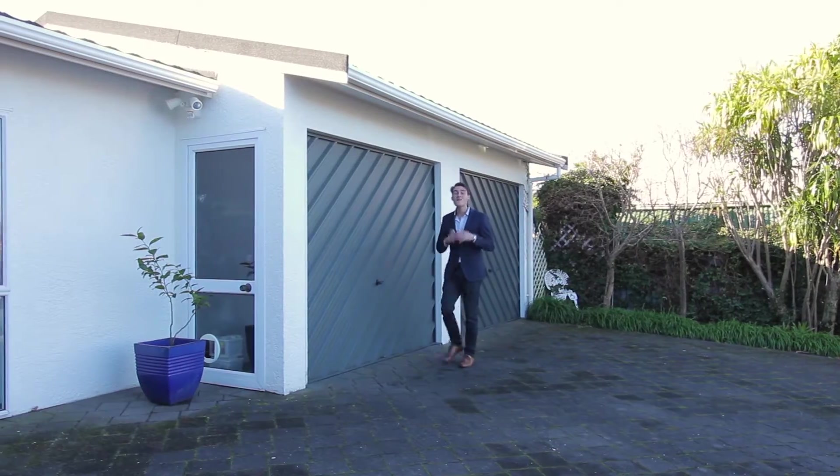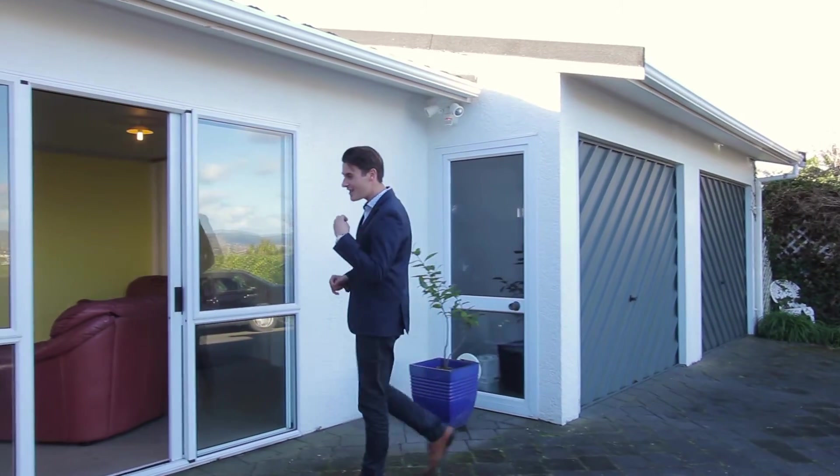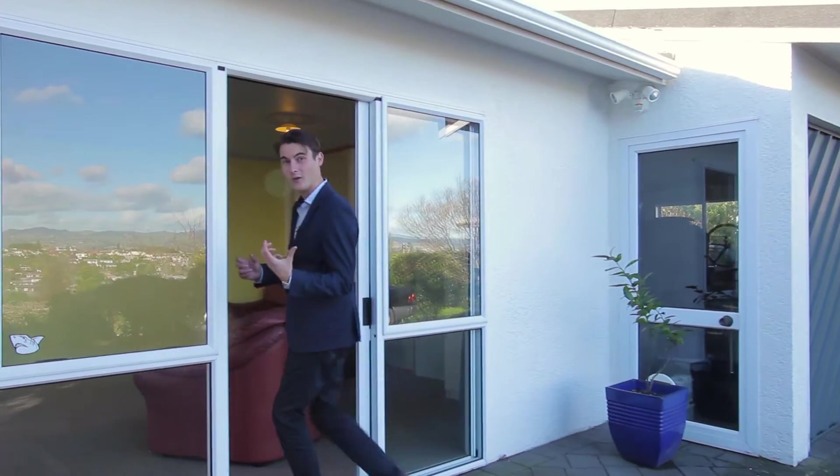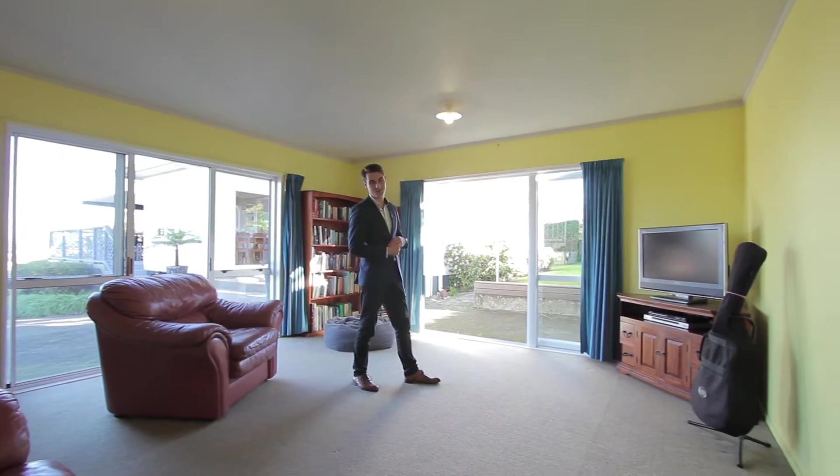One of my favourite parts of the property has to be the separate double garage which has an adjoining studio, which could also be utilised as a teenage getaway or a rumpus area for the kids.